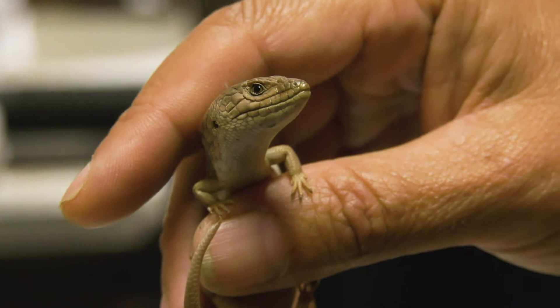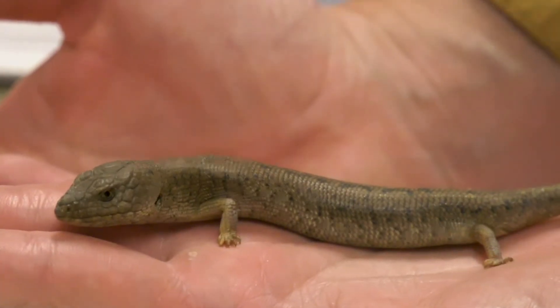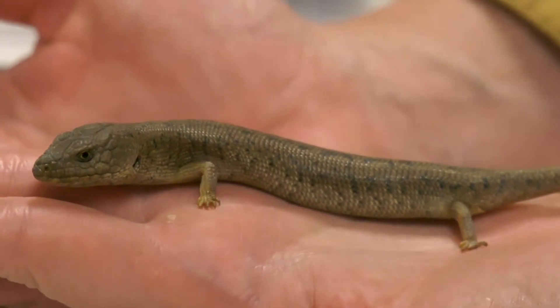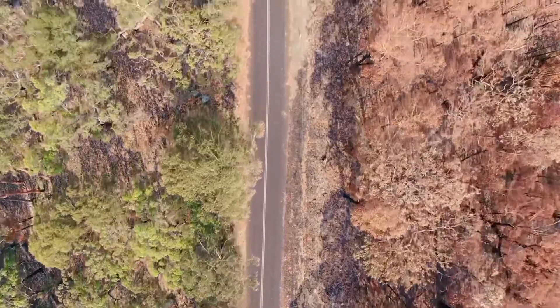The pygmy bluetongues are an endangered species of lizard. They only live in South Australia, mostly in the mid-north, but they're endangered by climate change. In 50 years or so, the modelling shows that the populations north of their range are going to go extinct.